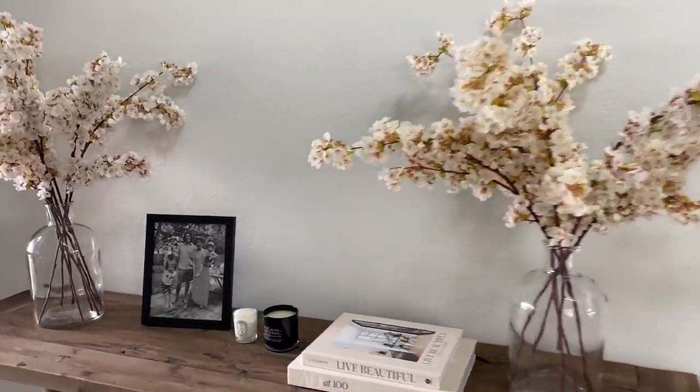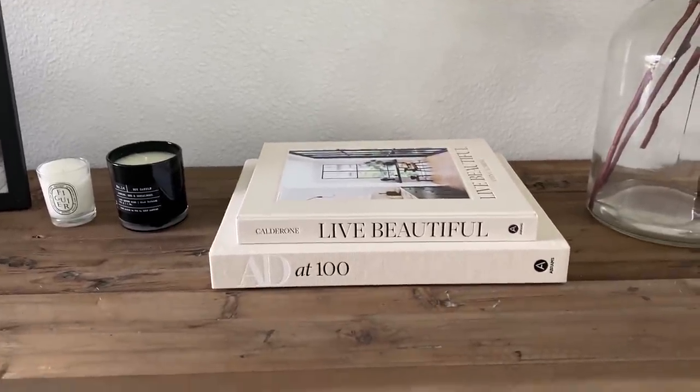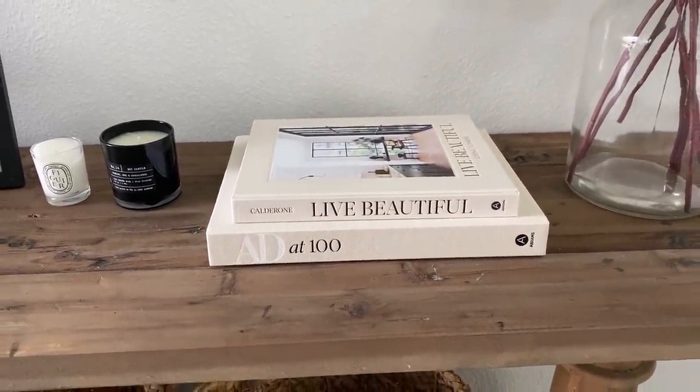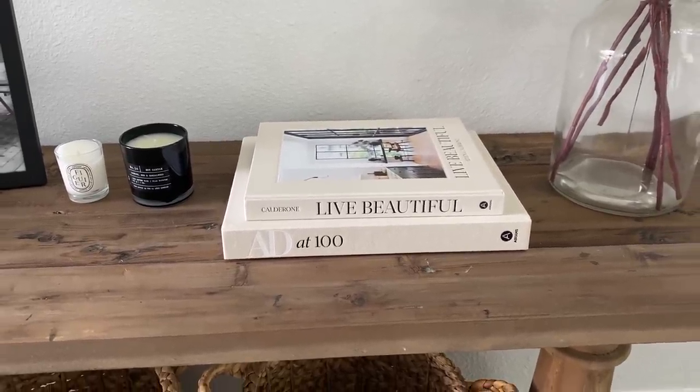They come in a pack of three, so I have like two packs of three in each vase. They also come in pink, but I just love this white — it almost has a little pink accent to it anyway. Y'all are loving those over on Instagram. I also got some really pretty decorative books: the Architectural Digest book and the Live Beautiful book, which are just beautiful, neutral, and go with everything. I got them both on Amazon.